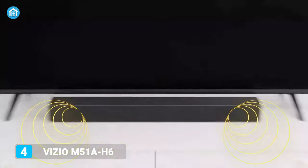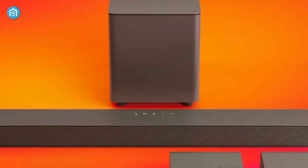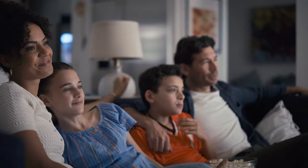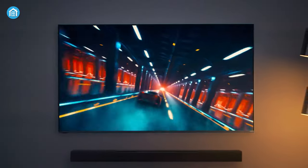Vizio has a variety of soundbars and subwoofer bundles to choose from, but the M51A86 is our current favorite. It offers very versatile performance for its price, making it a suitable choice for enjoying music, movies, games, and TV shows.